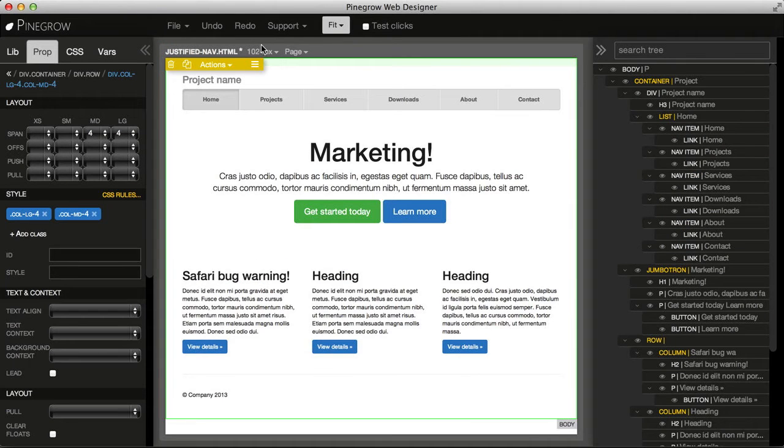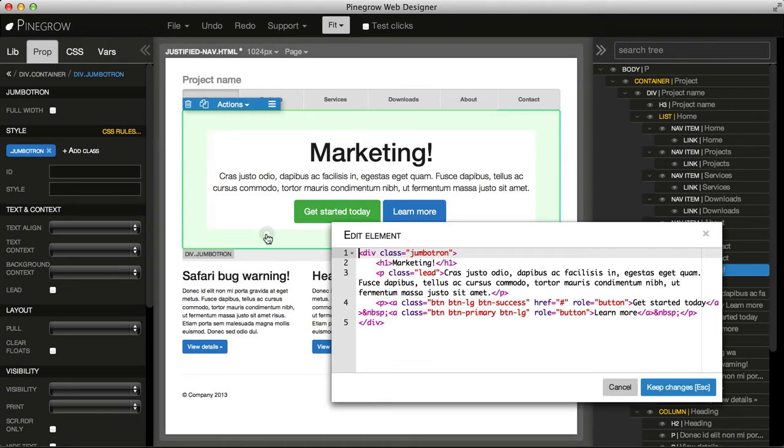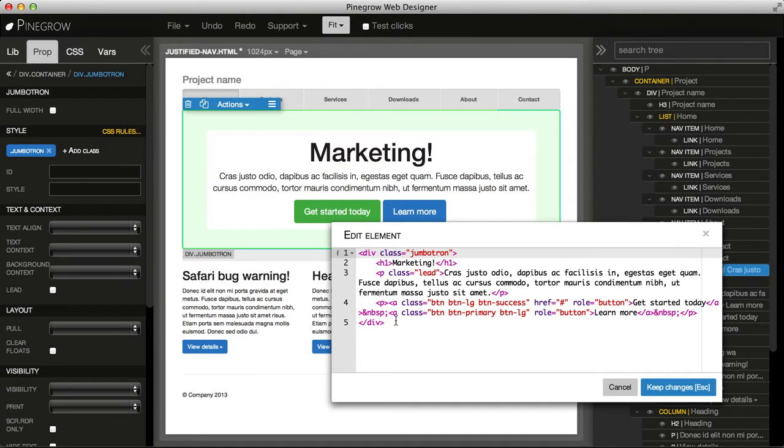But another way to get to the code, which personally I find even more useful, is that whenever you have elements selected, just go to Actions > Edit Code, and you get the code just for this particular element. Then when you make changes through properties or through adding new elements, you just press C and you get the code that you are interested in.